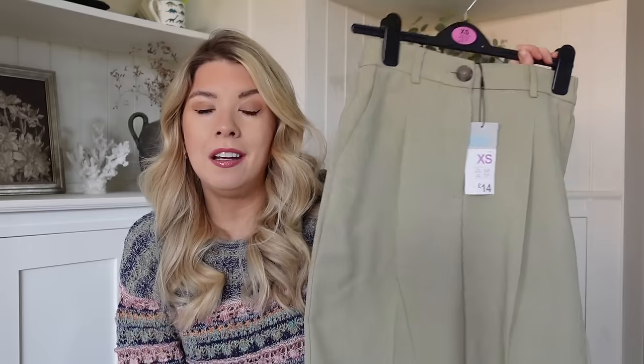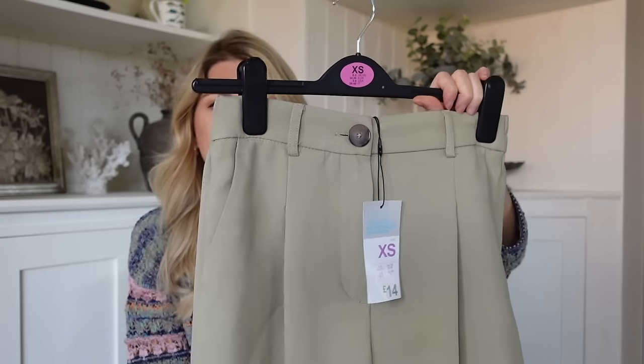The label just says green but you know it's sagey green. They look like a nice length, fairly wide on the bottom which is the sort of style I'm into at the minute. These were £14. I believe they do a blazer in this as well - I didn't get that because I've got loads of blazers and I'm not sure I'd wear the full set in this color - maybe that's a mistake, but I got the trousers and I'm excited to try those on.